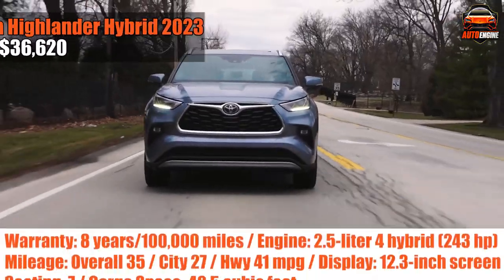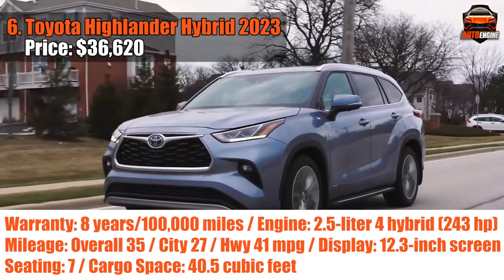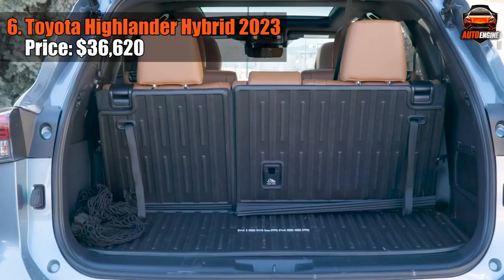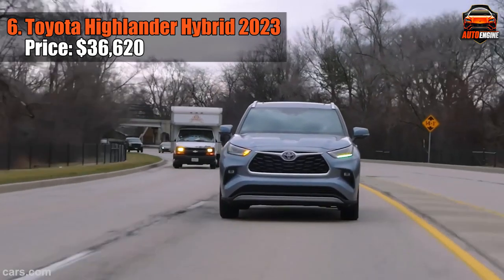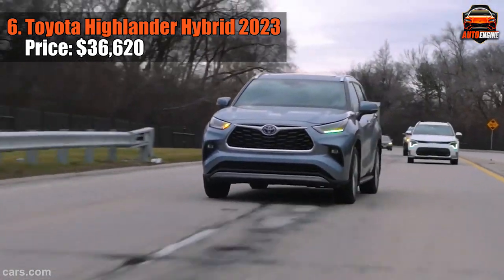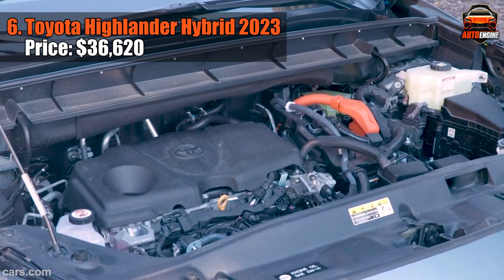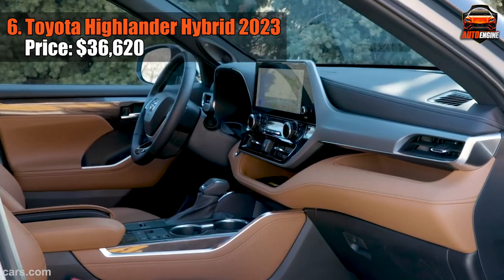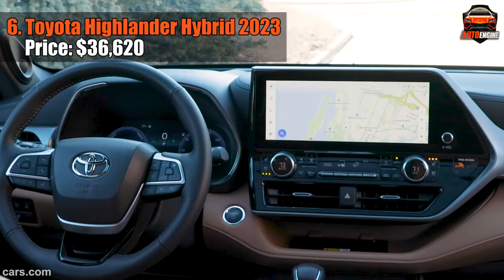Meet the Toyota Highlander Hybrid 2023, the ultimate fusion of efficiency and reliability. With an impressive 35mpg overall, it's basically the most blissful experience you can have. It packs a punch with a 2.5-liter four-cylinder engine and an electric motor, churning out 243 horsepower. Handling is agile and secure, taking those corners like a champ — though when pushed to its limits, you might catch a glimpse of that signature body roll.